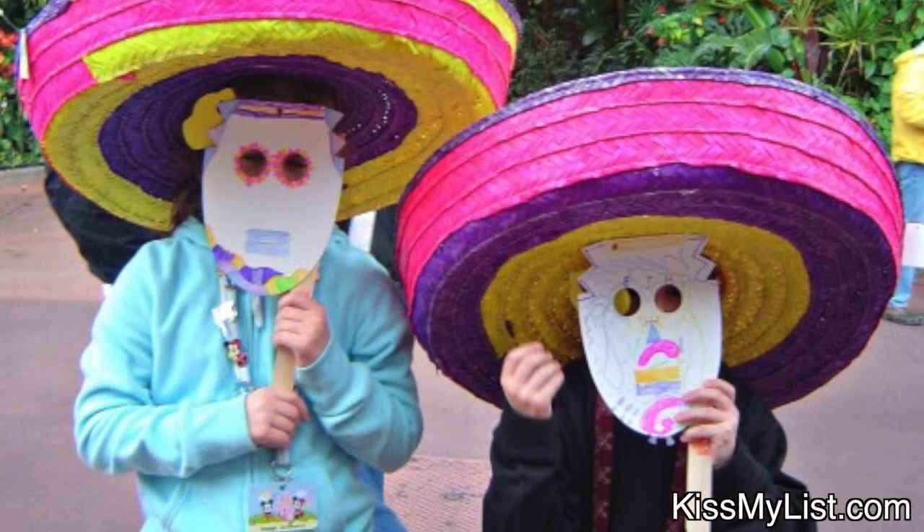And even before Perry the Platypus, children had an opportunity to design their own mask. Who remembers that one? I don't have any of those left, but you could design your own mask. They actually had stops inside Test Track and Innoventions, but that was a long, long time ago.